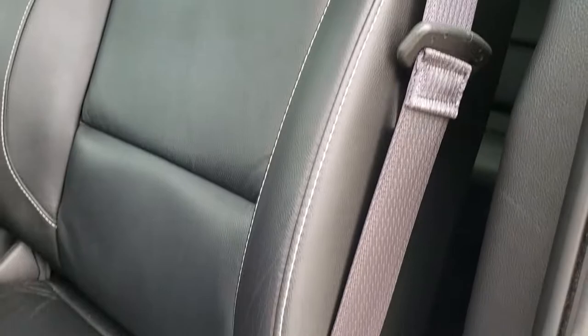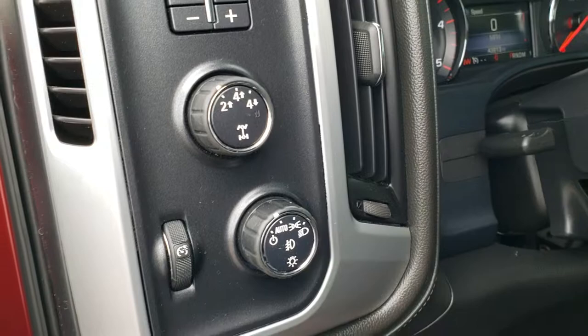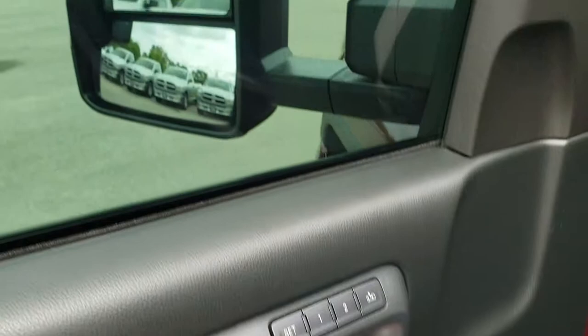Inside, the SLT package gives you the black leather interior. There are no rips or tears in the seats. This truck has never been smoked in. It has dual power heated seats. We have WeatherTech floor mats throughout. Factory brake controller, turn-dial four-wheel drive, and auto headlamps. Power windows, power locks, power mirrors — also has the power fold-in mirrors and memory driver's seat.